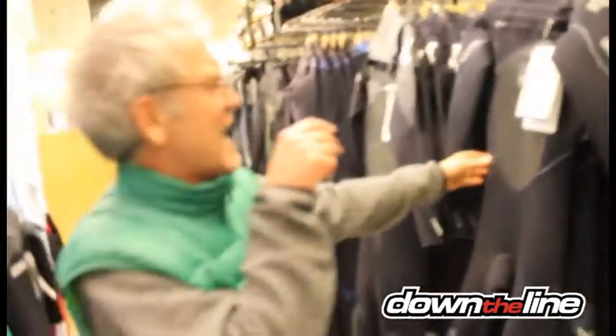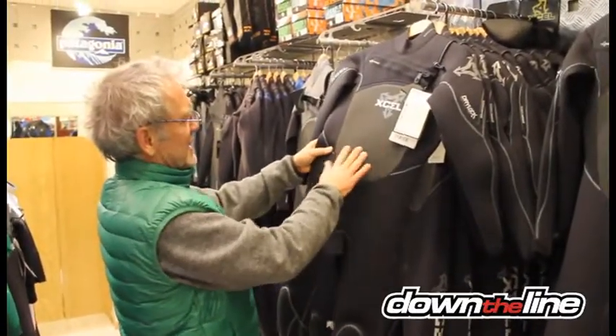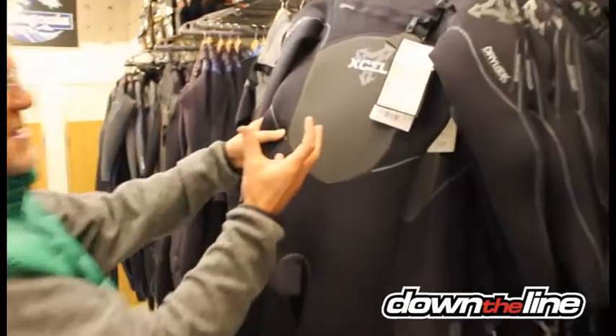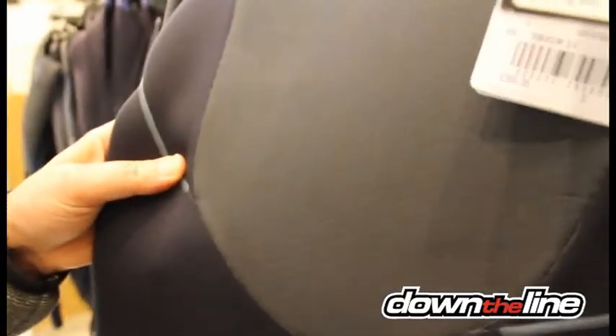It's also got the air-chambered insulating neoprene on the chest panel. This is like a honeycomb effect which traps the air, gives you slightly better insulation, and keeps you a little bit warmer.